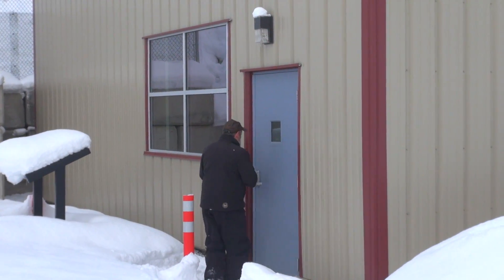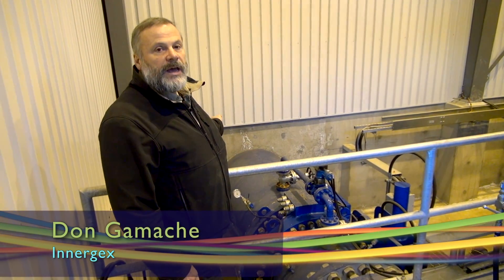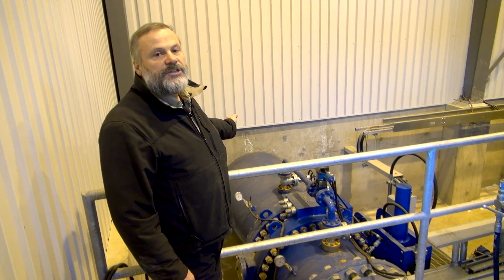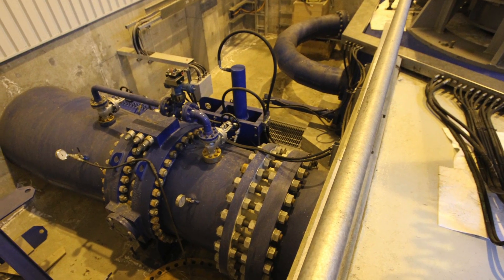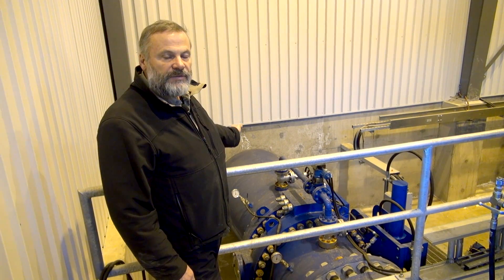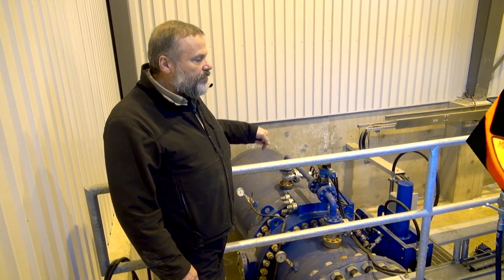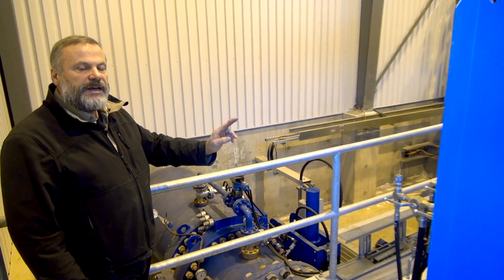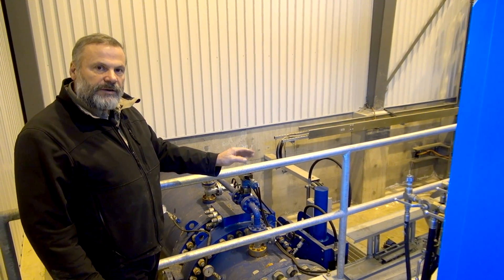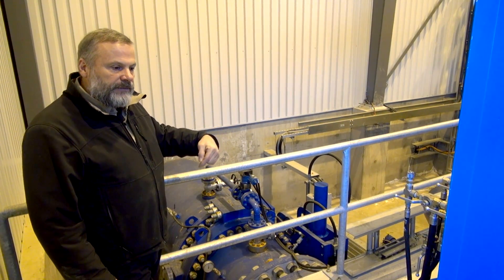Don Gamache is the powerhouse operator. We're in the Fitzsimmons Creek powerhouse currently, looking at the penstock. The penstock started at 995 metres above sea level and is currently down to 750 metres above sea level. It puts water through this pipe to the Pelton turbine, which has six nozzles on it that allows it to spin and rotate the generator.